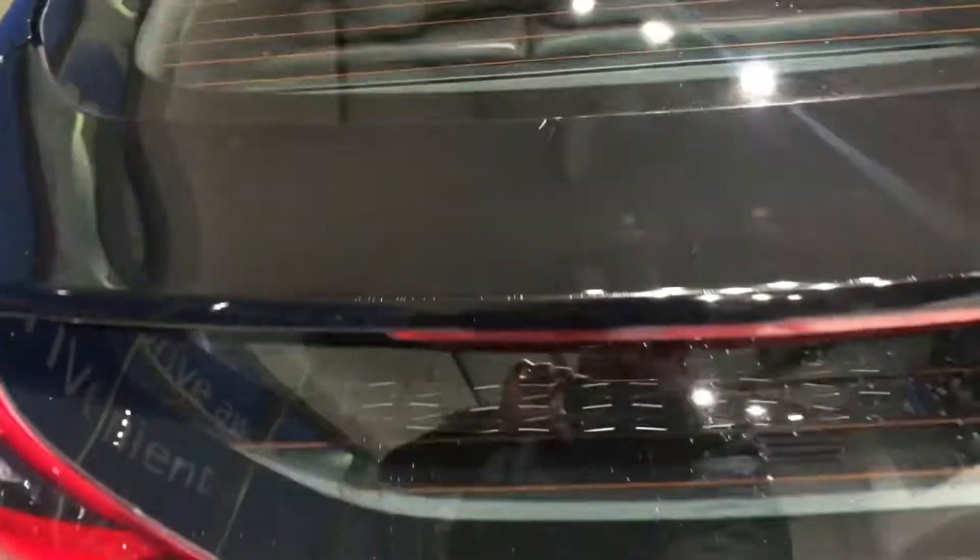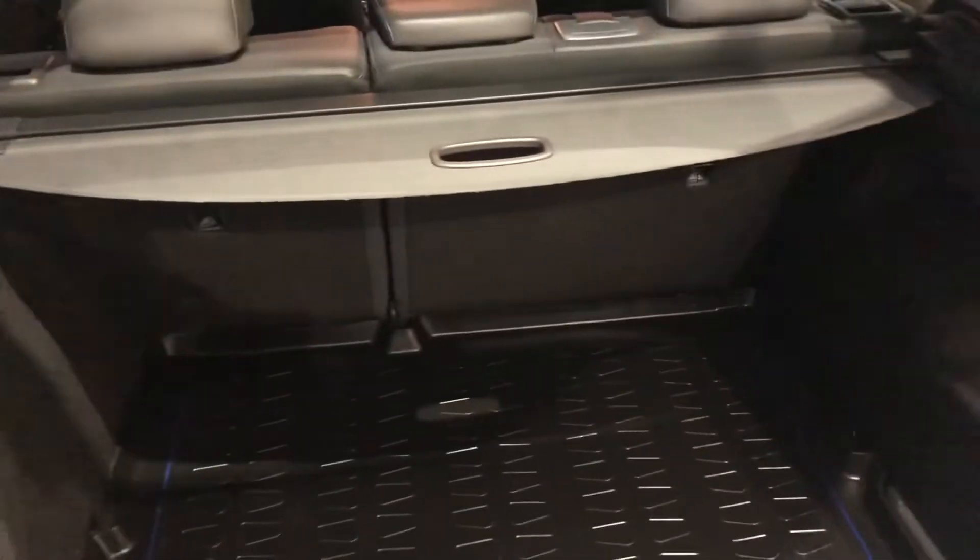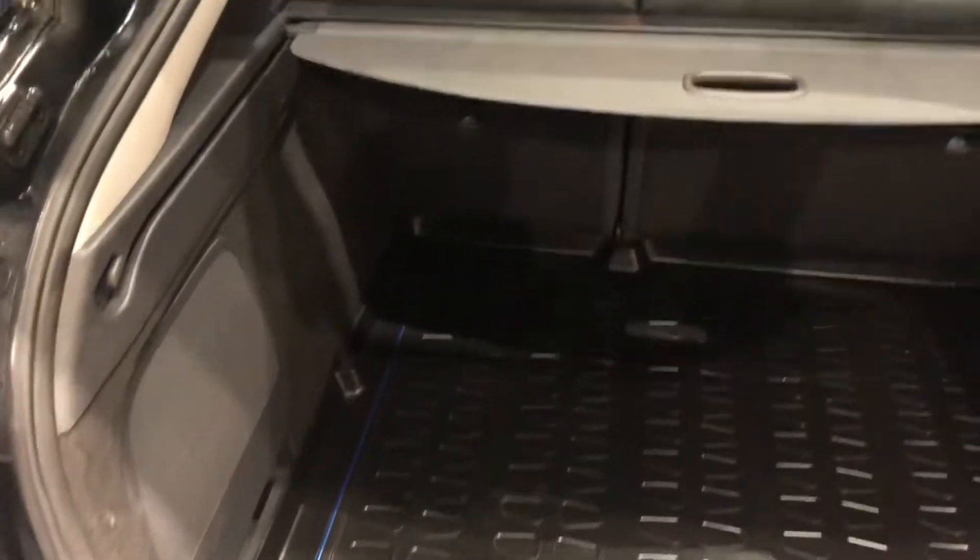It's got a really good sized boot on this actually — I'll just show you that. It's got the boot organiser in there as well. Nice big, deep boot. Really practical. 60-40 split rear seats as well if you need the extra space.